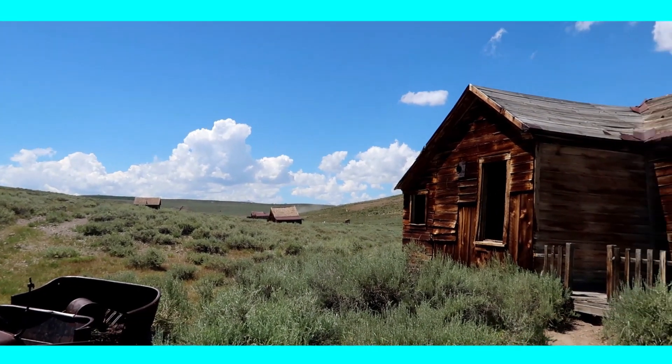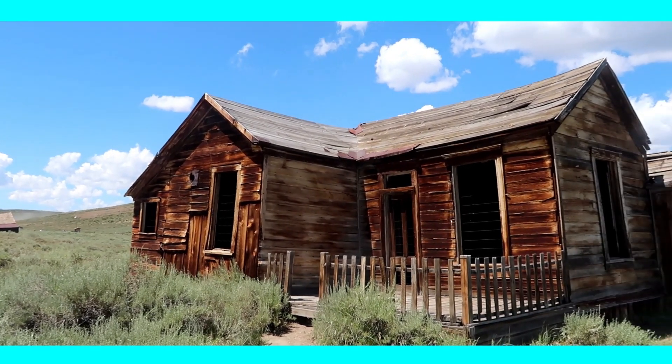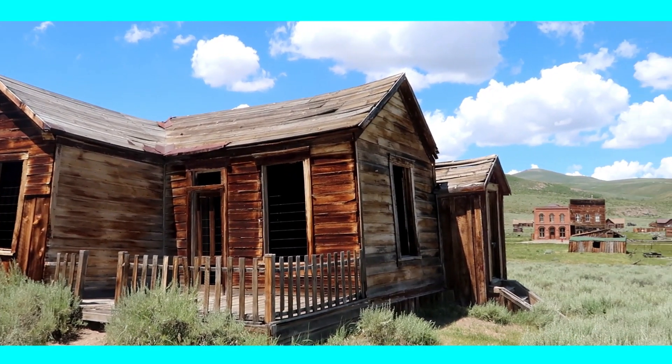We highly recommend visiting Bodie, especially if you are in the area during your road trip. The entry fee is absolutely reasonable and definitely worth it.